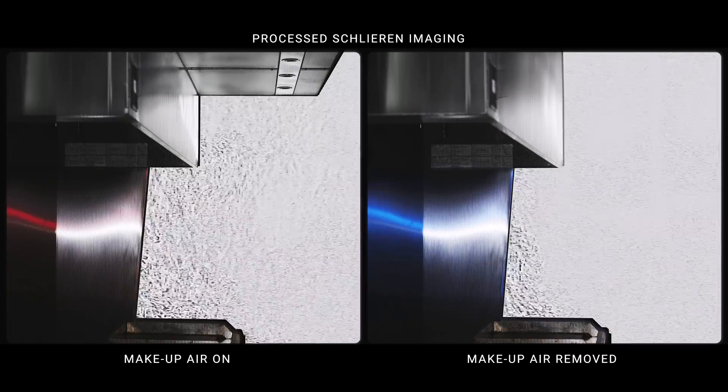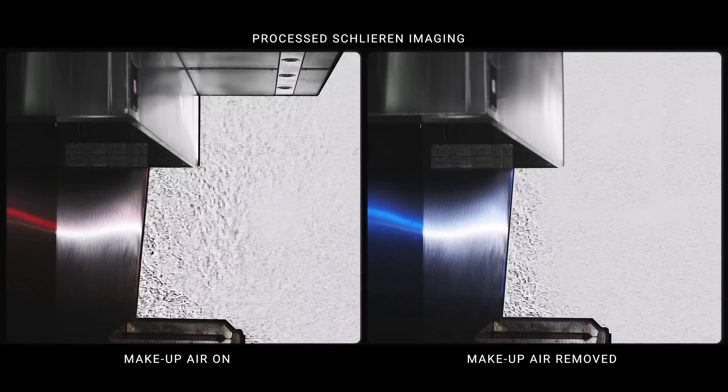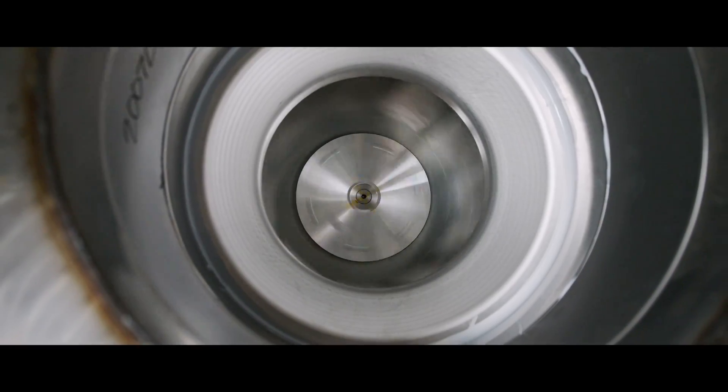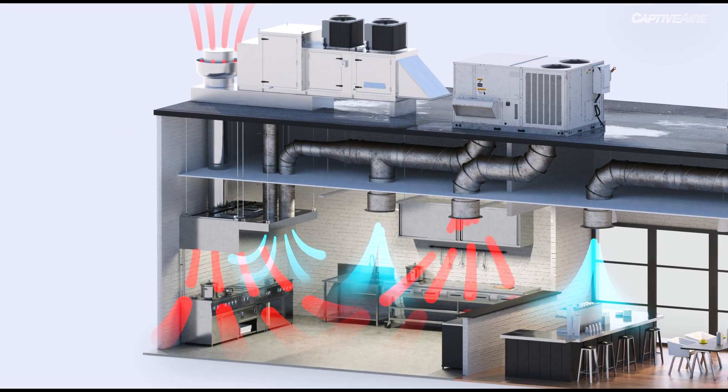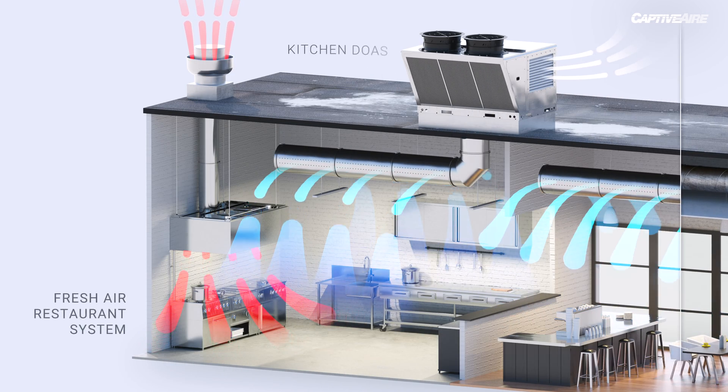When we remove dedicated makeup air from the hood itself, it actually reduces the amount of turbulence around the hood. And this allows us to further drop exhaust rates to save energy. Since we now introduce fresh outdoor air into the kitchen, there is no more recirculation.